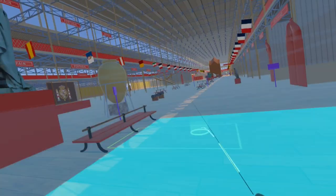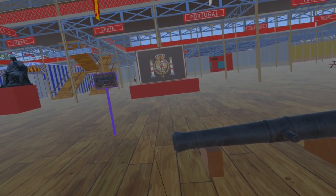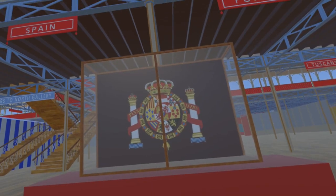The first new item we meet here is this large Spanish cannon. Behind the cannon is a display case containing an embroidered copy of the Spanish coat of arms.